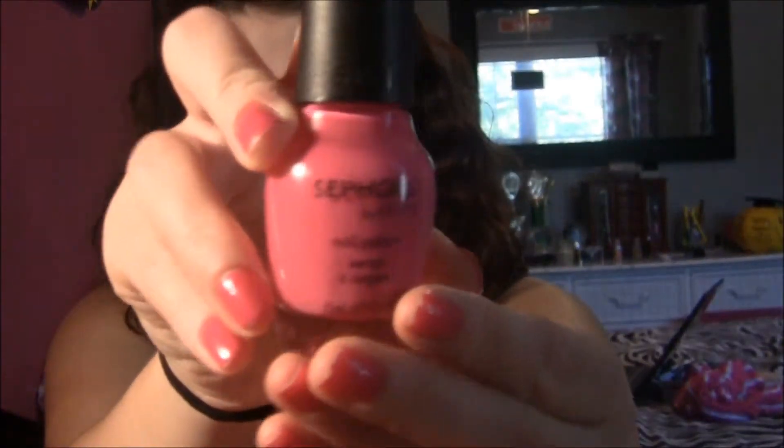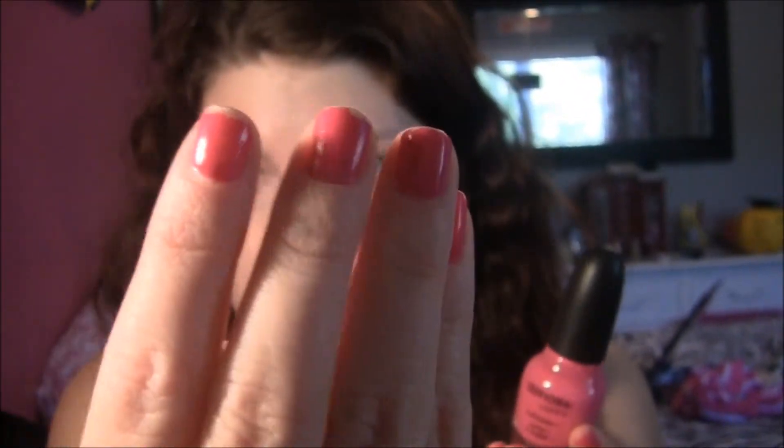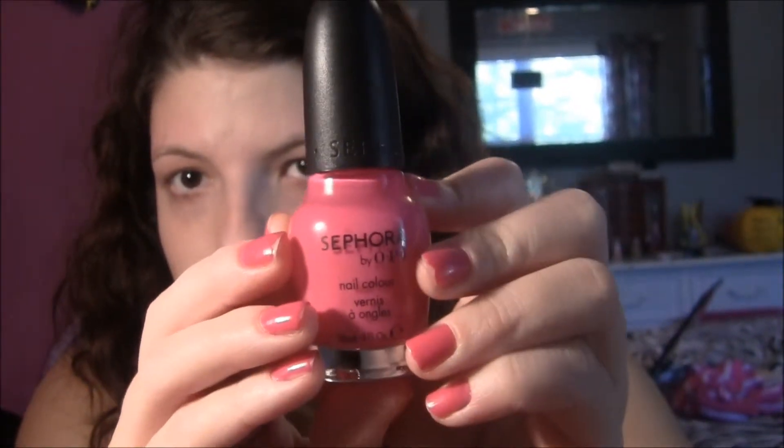We'll start off with Sephora. Their Sephora by OPI nail polishes are only $4.50, originally $9.50, because the worker told me they're not going to be with the brand OPI anymore — they're making their own nail polishes. I got three of them. This one is called 'What Are You Gonna Wear?' and it's a nice hot pink. It's on my nails now — it's coming up coral on camera but it's actually darker.